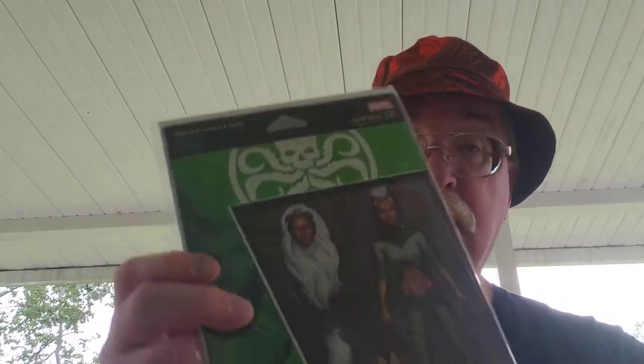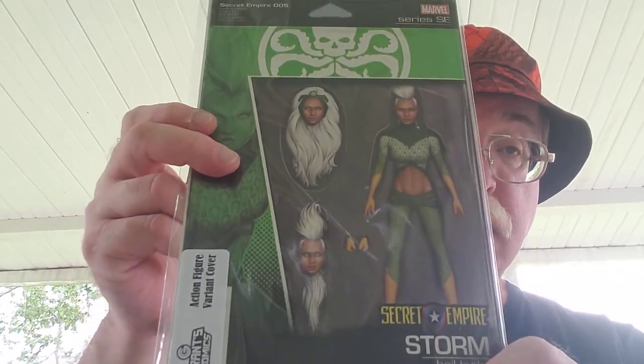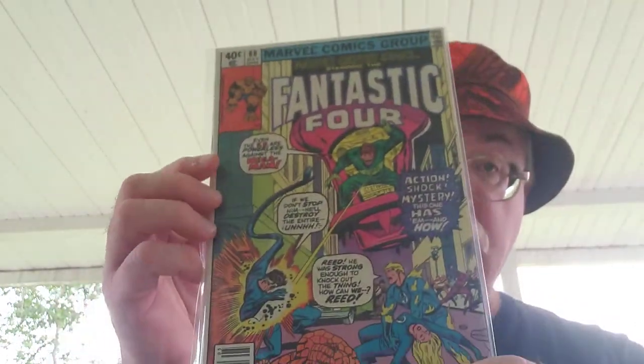Action figure cover variant — Secret Empire Storm. X-Men and the Micronauts number one.